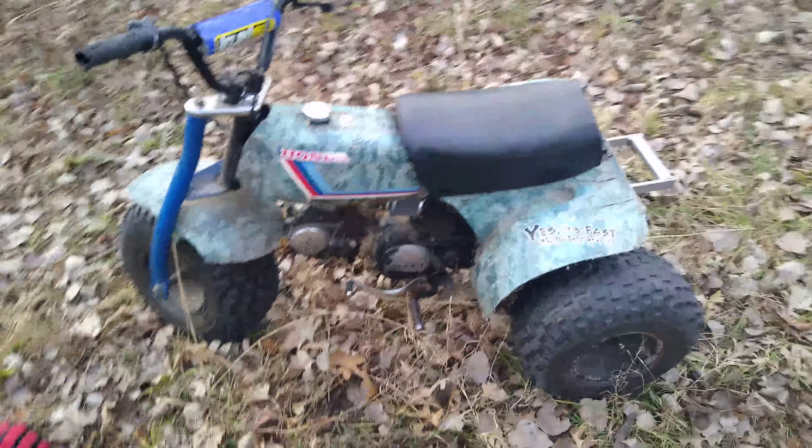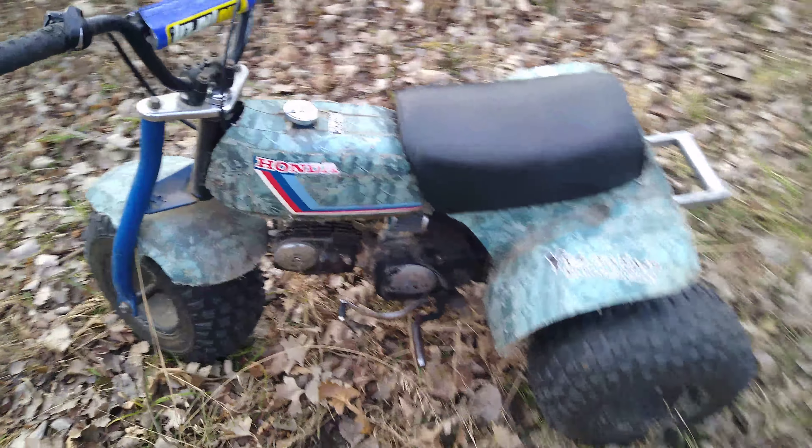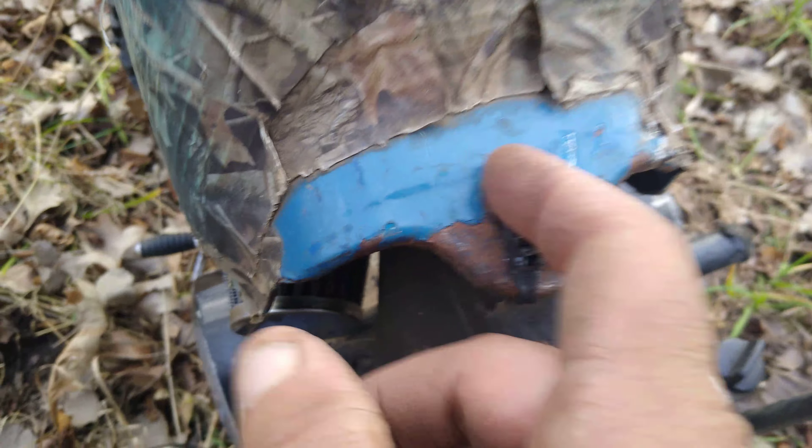Oh yeah baby, 1979 Honda ATC 70 winter special — I almost didn't believe it until I saw it. There's no way that's painted blue, that's blue plastics. If somebody painted that blue, there'd be red paint underneath.